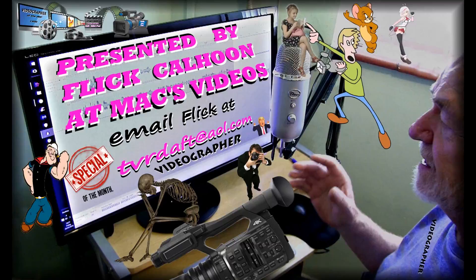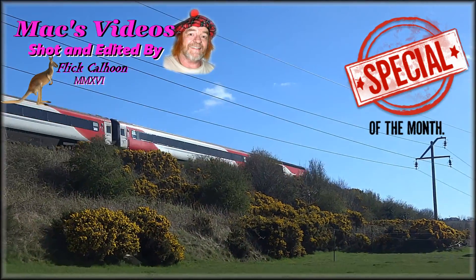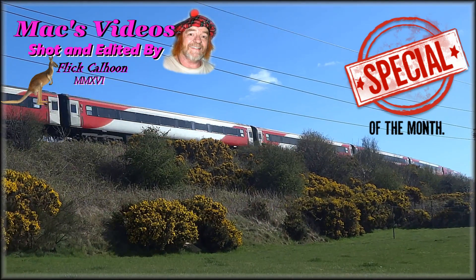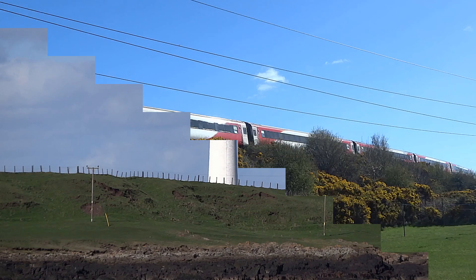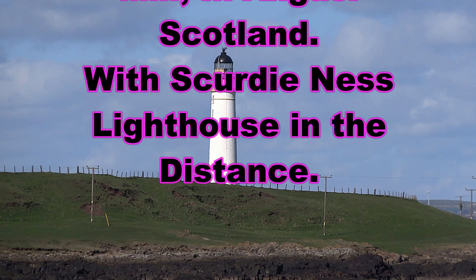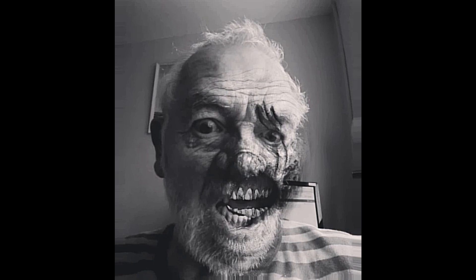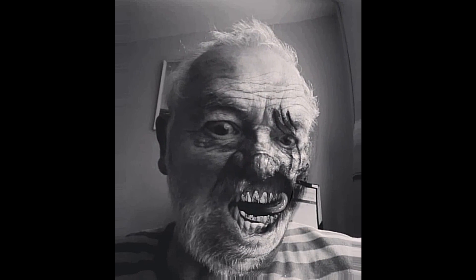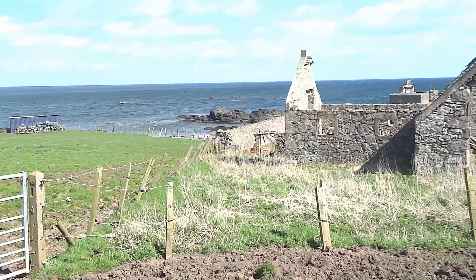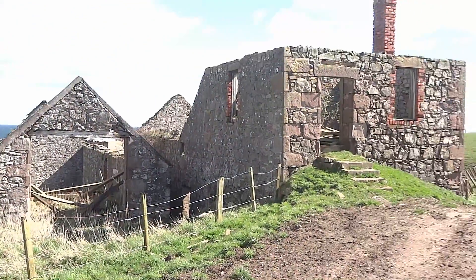Hello and welcome to this video. This is a Virgin train hurtling by on the east coastline heading south — makes a racket. This video is about a place called Mains of Usain, Chapel Mill. It used to be an old mill and now it's derelict. There's me with a bad hair day. You can see the old buildings here at Usain.